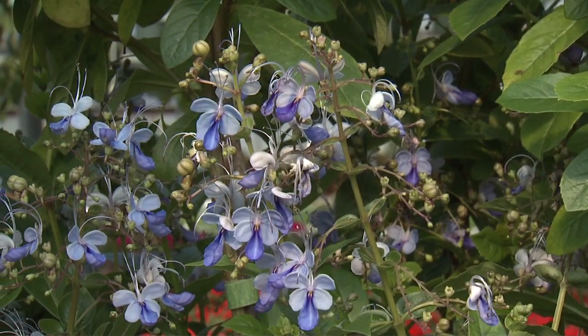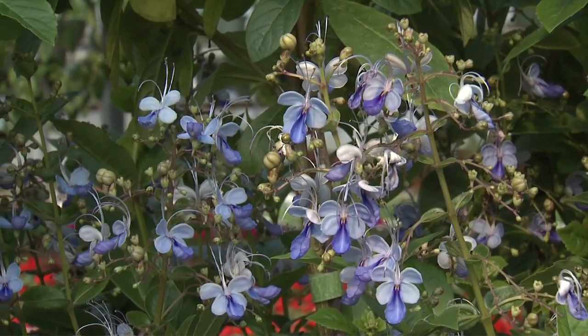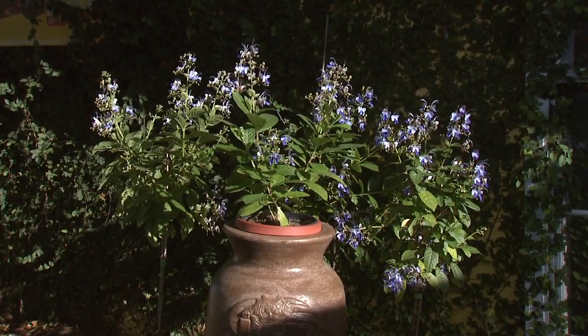Blue Butterfly Plant should be planted in full sun to partial shade in the landscape and needs consistent soil moisture during the hot summer months. This plant will have an open and airy growth habit and flowers on the current season's growth.